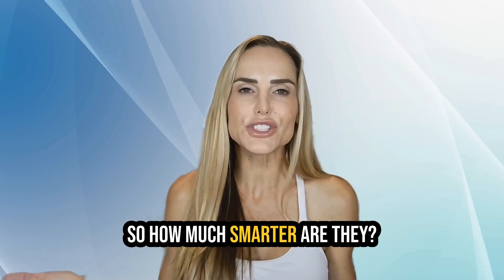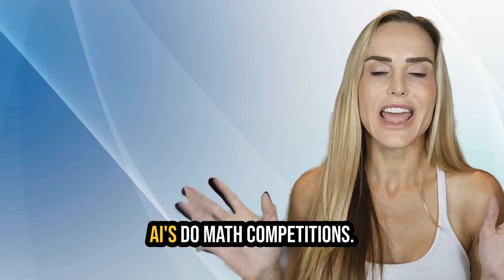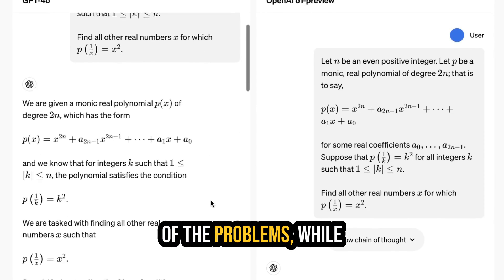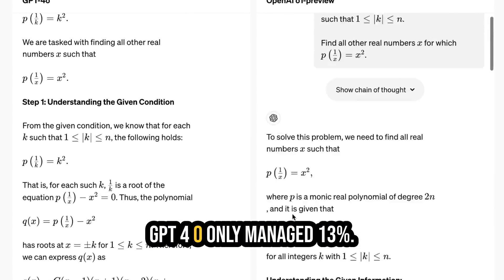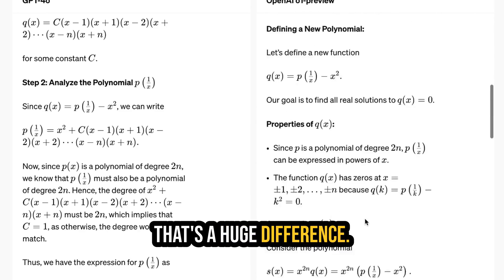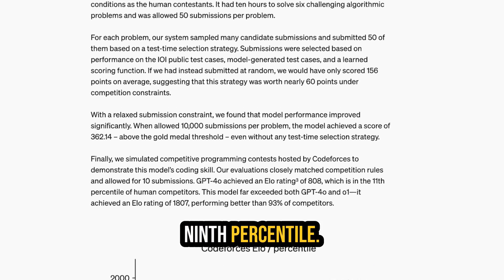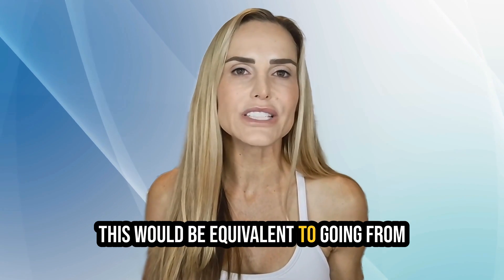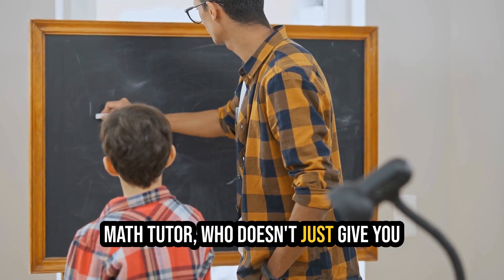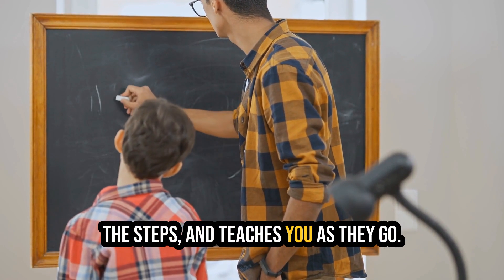So, how much smarter are they? Well, during a math competition — yes, AIs do math competitions — the O1 model solved 83% of the problems, while GPT-4o only managed 13%. That's a huge difference. And in coding challenges, the O1 model hit the 89th percentile. This would be equivalent to going from a smart calculator to a full-blown math tutor who doesn't just give you the answer but walks you through the steps and teaches you as they go.